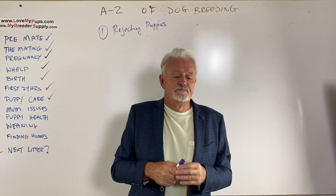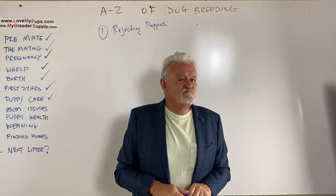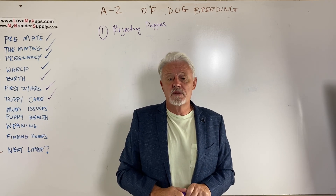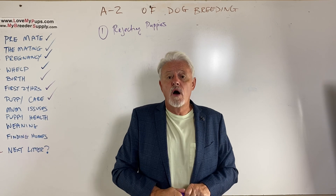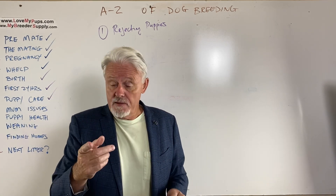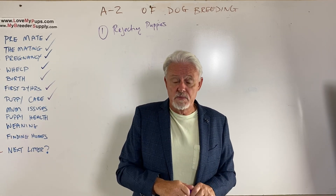We're giving mum the first puppy and sometimes mums just turn their nose up — they're just not interested at all, don't know what's going on. It can be a bit scary because you're worried that maybe she might bite a puppy. And that does happen to people. I've never had it happen to me, but I've had reports that people have exactly that problem.